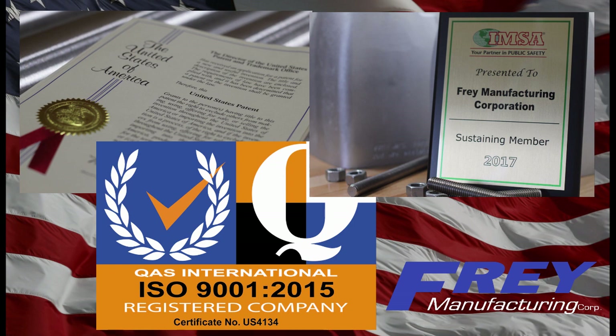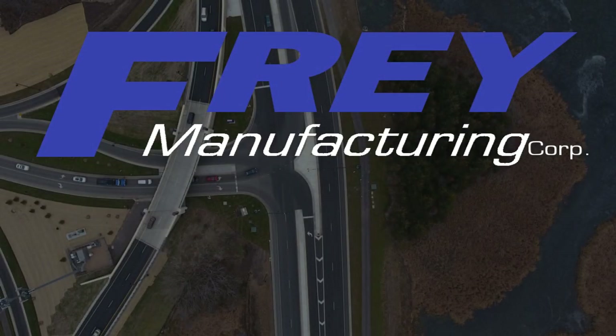When you've been in business providing traffic equipment to the industry since 1981, you know how to make it right.